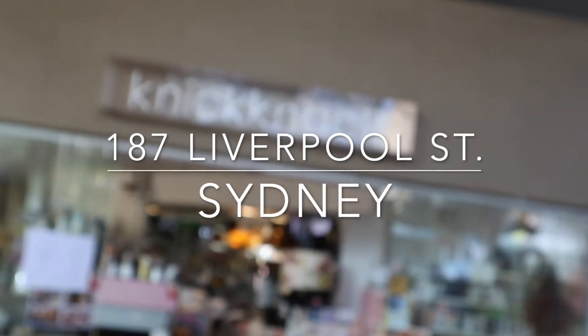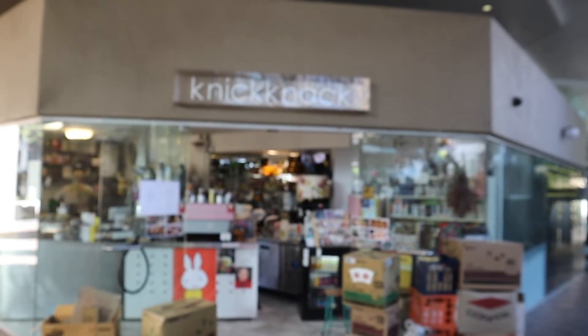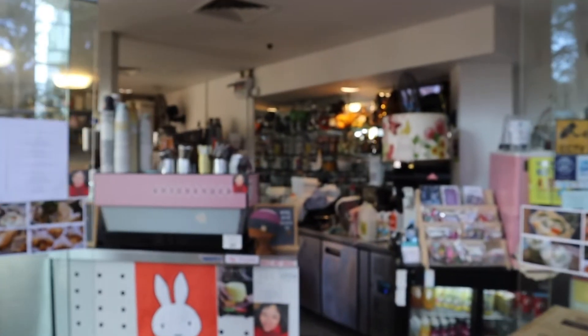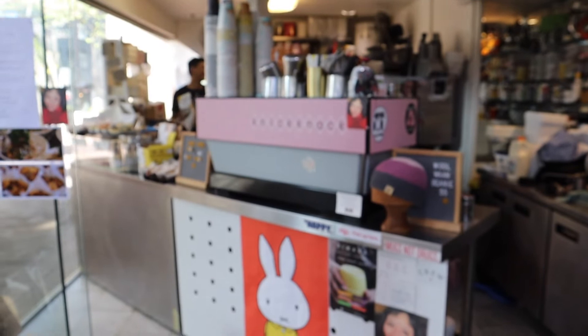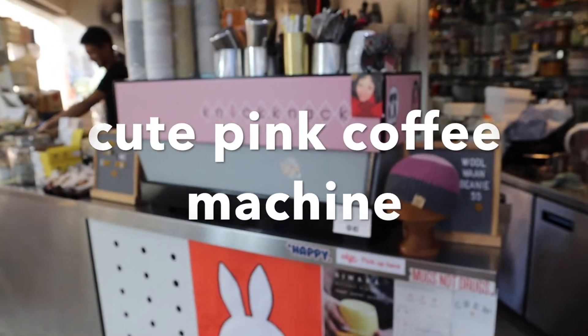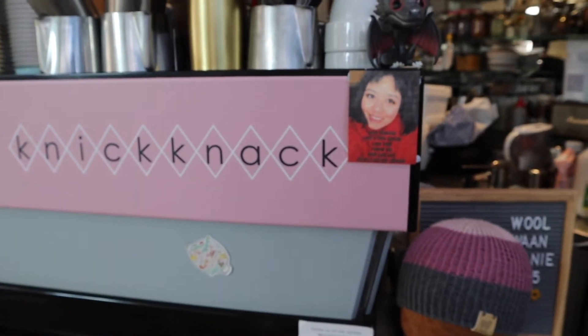Let's go outside and when you walk in, you can see a few delivery boxes. But when you walk in, you can see the coffee machine. We say knickknack — it's pink, of course. This is my face here.